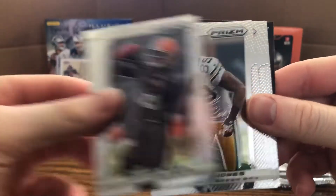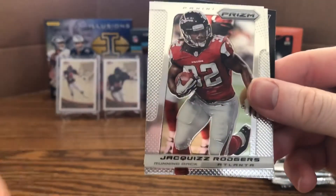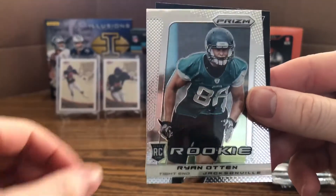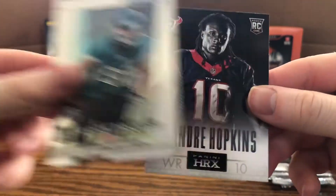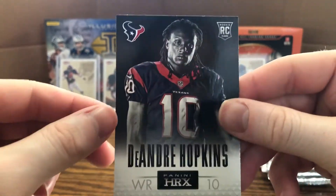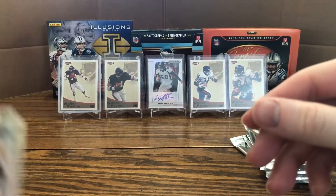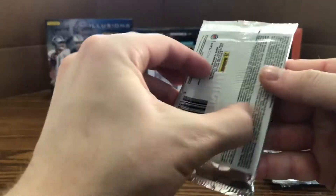Next pack: Mike Wallace, Devon Bess, James Jones, Josh Morgan, JQuies Rogers, rookie of Ryan Otten, and a DeAndre Hopkins Panini HRX rookie — very cool. I haven't seen any Le'Veon Bell yet; hoping for a Le'Veon sighting, maybe he's the other autograph.